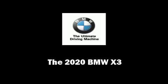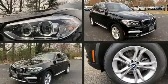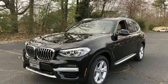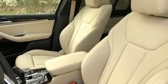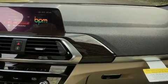Outstanding design defines the 2020 BMW X3. Smooth gear shifts are achieved thanks to the efficient four-cylinder engine, and for added security, dynamic stability control supplements the drivetrain. The engine breathes better thanks to a turbocharger, improving both performance and economy.